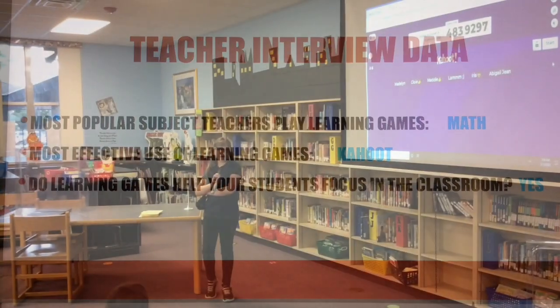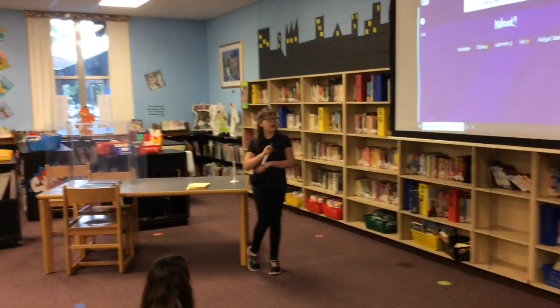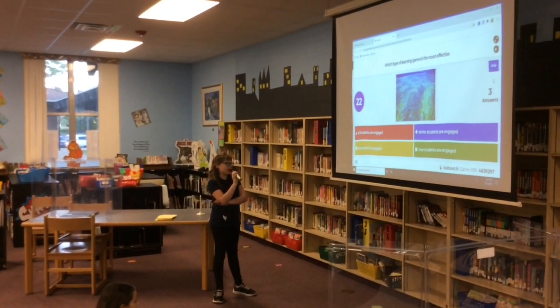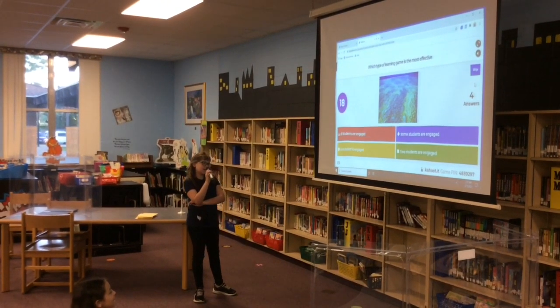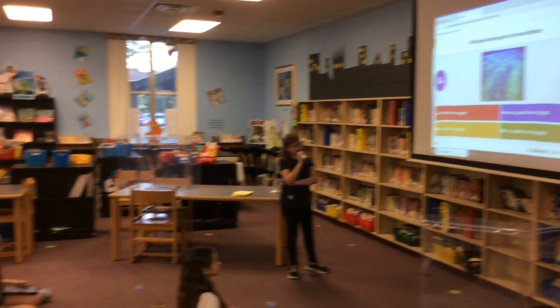We are learning about the types of learning games and what they do for people, on Kahoot! Which type of learning game is the most effective? A. All students are engaged. B. One student is engaged. C. Some students are engaged. D. Two students are engaged.